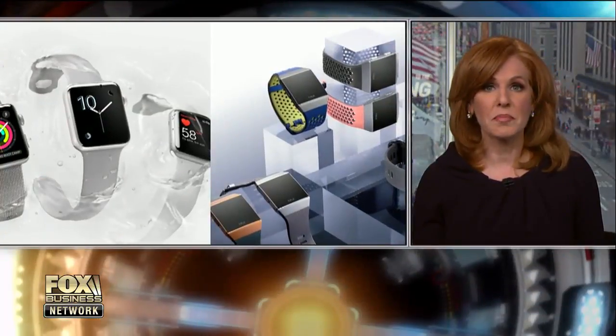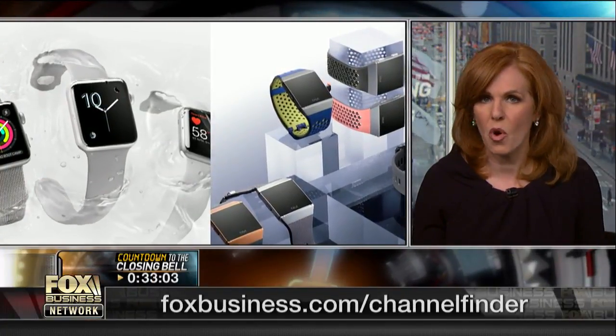Do you have a Fitbit, an iPhone, maybe an Apple Watch? Well, you know you can check your heartbeats and all of that. Guess what? There's a company called Dexcom that has taken this way further.